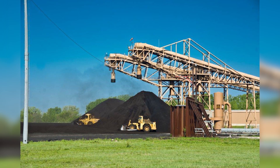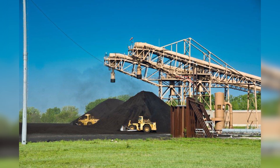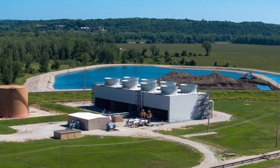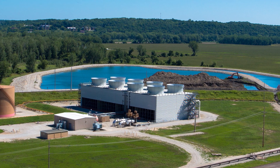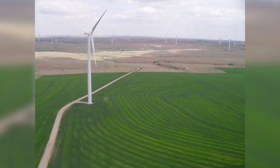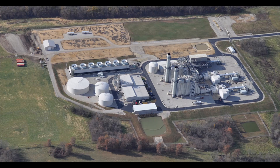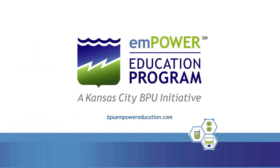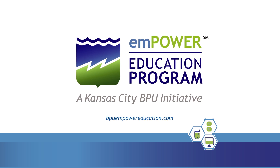BPU uses a clean coal process, which filters the exhaust and recycles remaining ash to help protect our environment. This process, along with the energies BPU converts from water, wind, landfill gases, and natural gases, shows you all the work that goes into bringing you reliable, environmentally friendly power with just a flip of the switch.